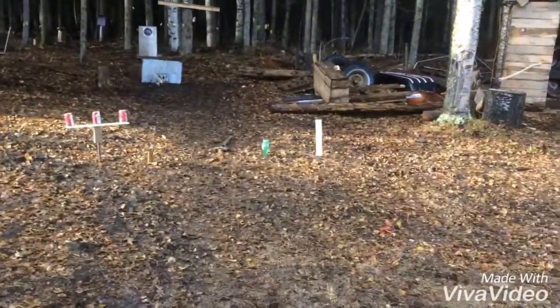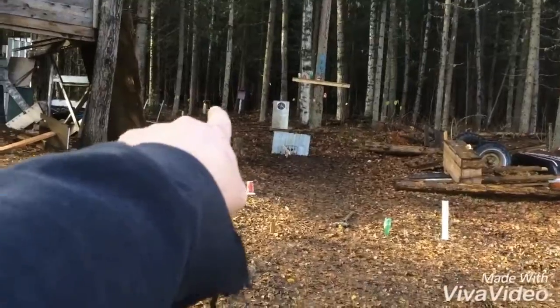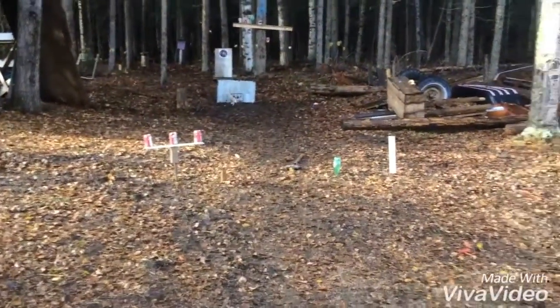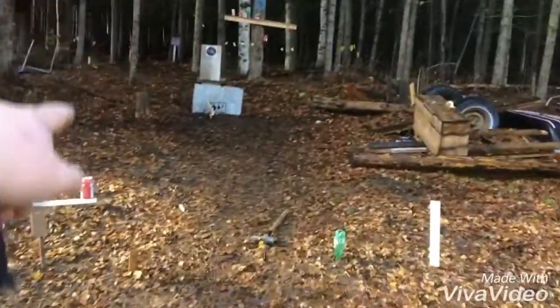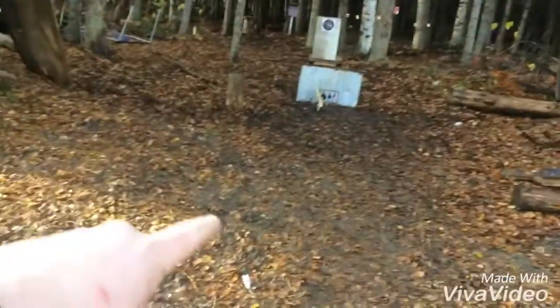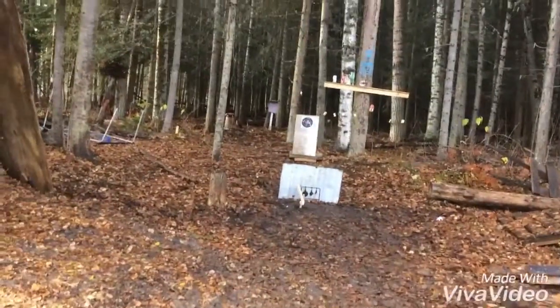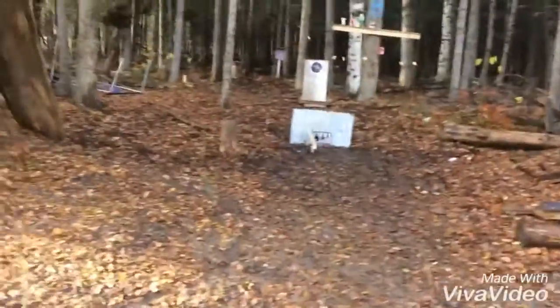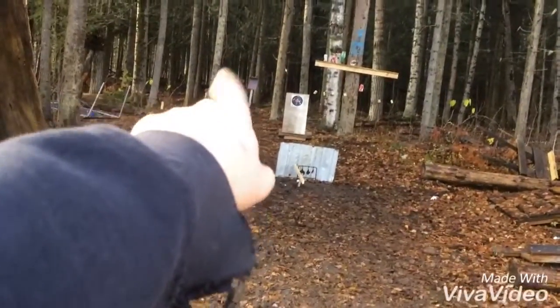From the table to these targets here is five yards. From the table to that pink target and that little truck down there is 25 yards. From this mark here it's 10 yards, then from there it's like seven yards or something.